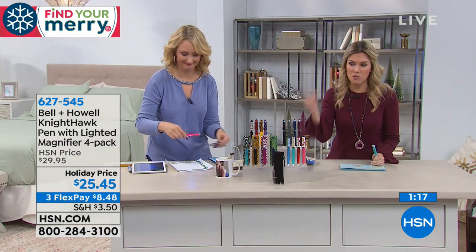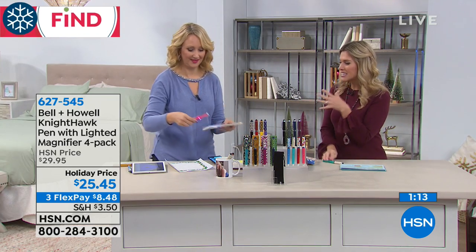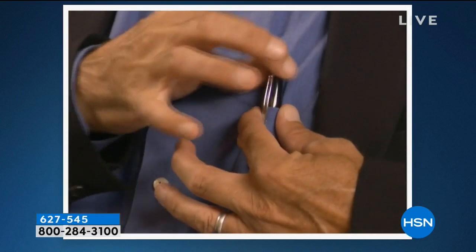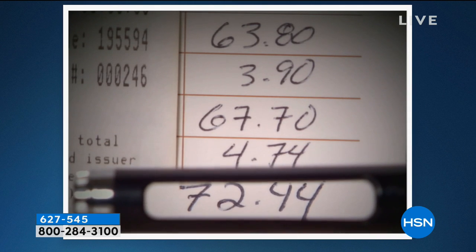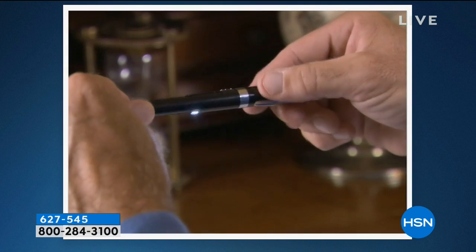We've already sold out of one set, so we're down to our final four sets. For me, I want to give somebody something they're actually going to use. Everybody likes to write, and I like a pretty pen when I reach into my handbag — but I'm not going to spend $200 on one of those really heavy pricey ones. I like that it's really attractive, has that sparkle and bling, puts a smile on your face.